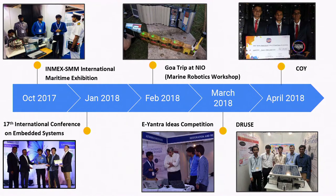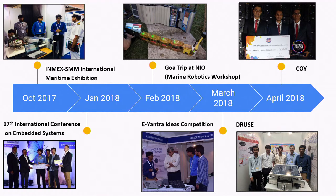With that first prototype, we actually won the first prize at the 17th International Conference on Embedded Systems. From there we also went to a maritime exhibition where we met Navy officers, and they told us what the requirements are — what you should think about when you're doing this project.